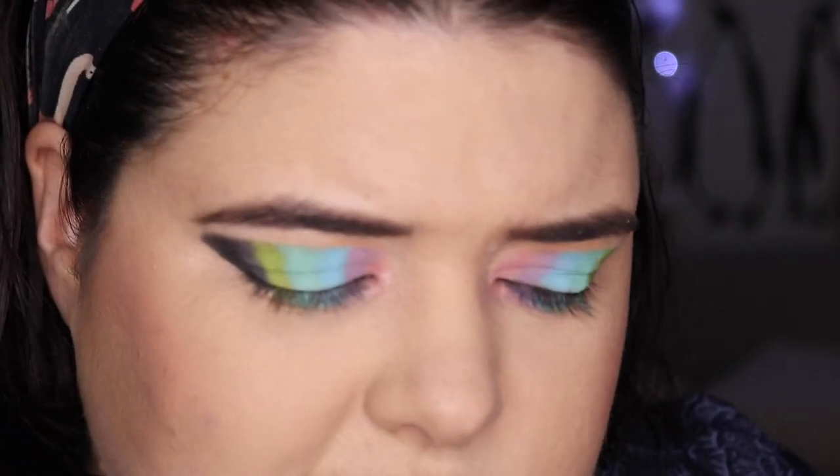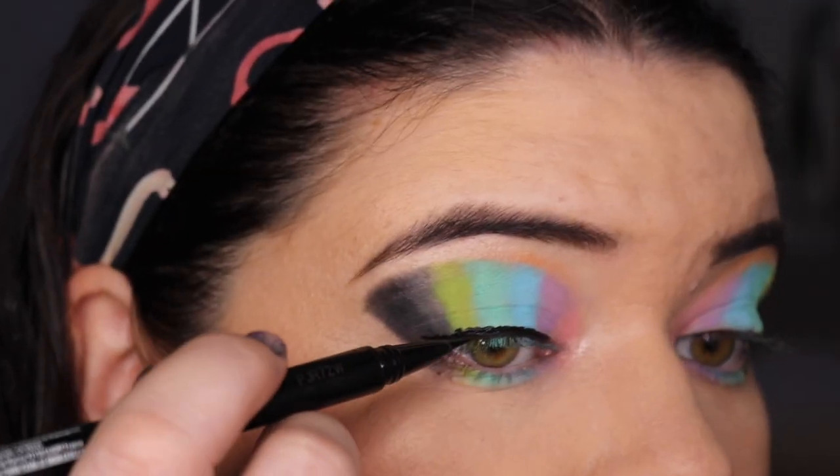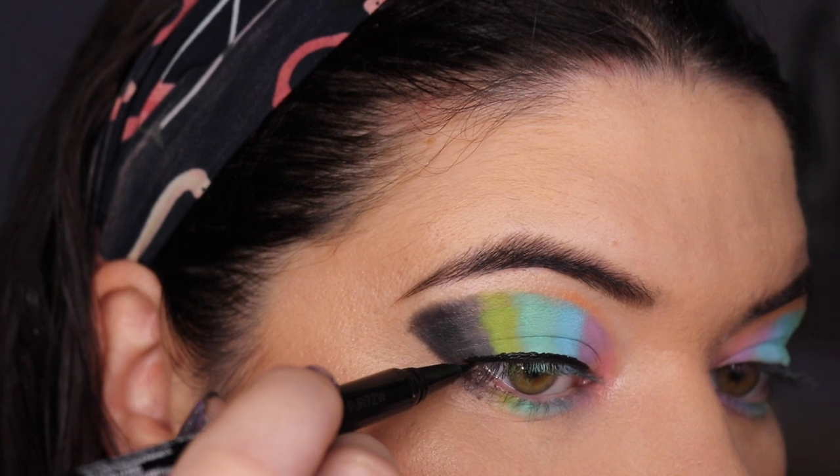I'm going to tight line — well, not tight line because that hurts — but using my NYX Epic Liner, I'm just going to put it at the bottom of my lash line. Oh, I've accidentally made it into a wing!